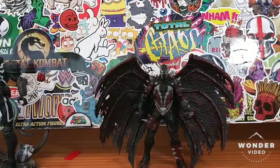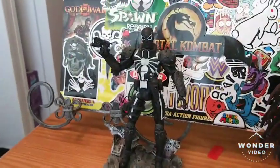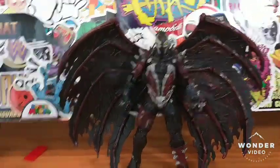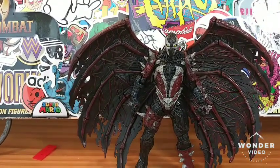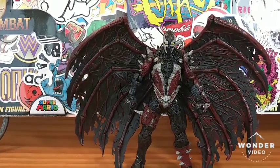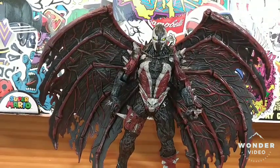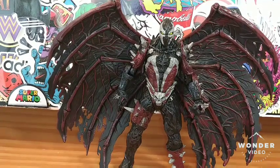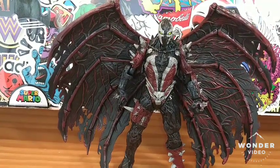I put Spawn down over here — and if you guys didn't see my last review, Agent Venom Marvel Select has been standing there for a minute. Check that review out, but this is about Spawn. I love the wings, I love the detail — how they're battered, I love the veins in the wings. Very very nice design.